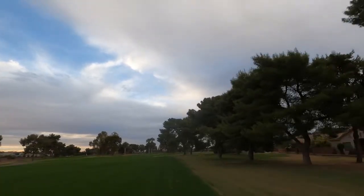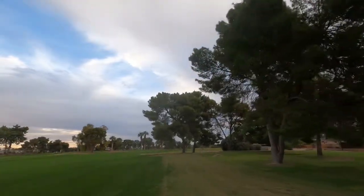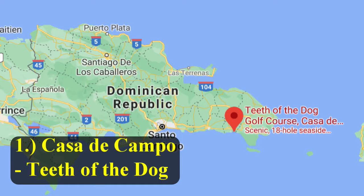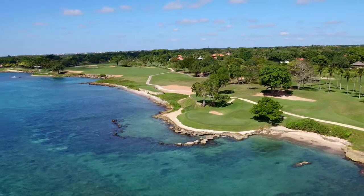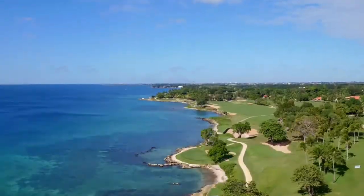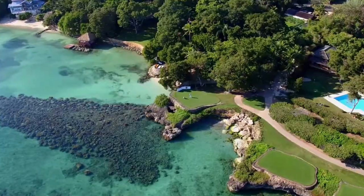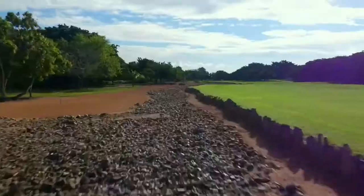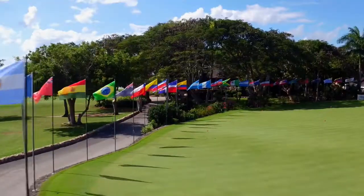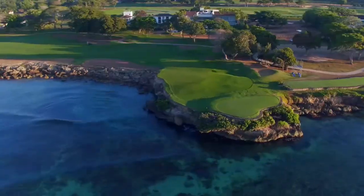We're at our number one golf course for the Dominican Republic. Number one goes to Casa de Campo Resort, the Teeth of the Dog course, designed by Pete Dye. It was built in 1971 and has been ranked one of the top golf courses in the Caribbean and even ranked top 100 in the world. It stretches 7,263 yards and is a par 72.